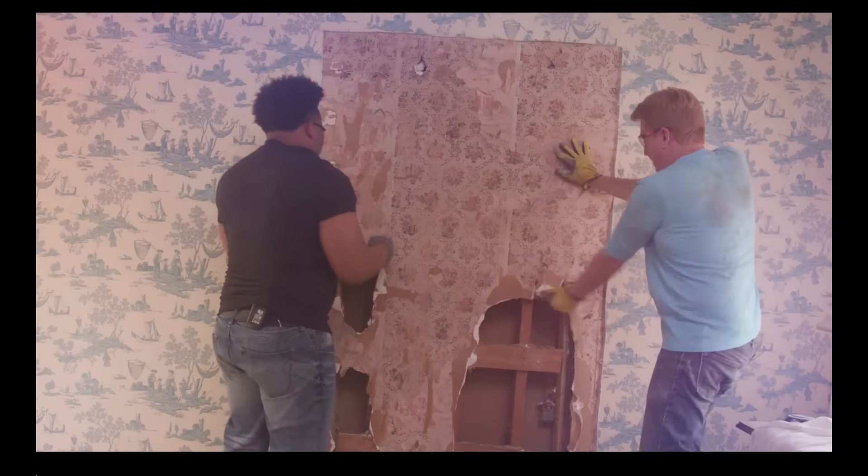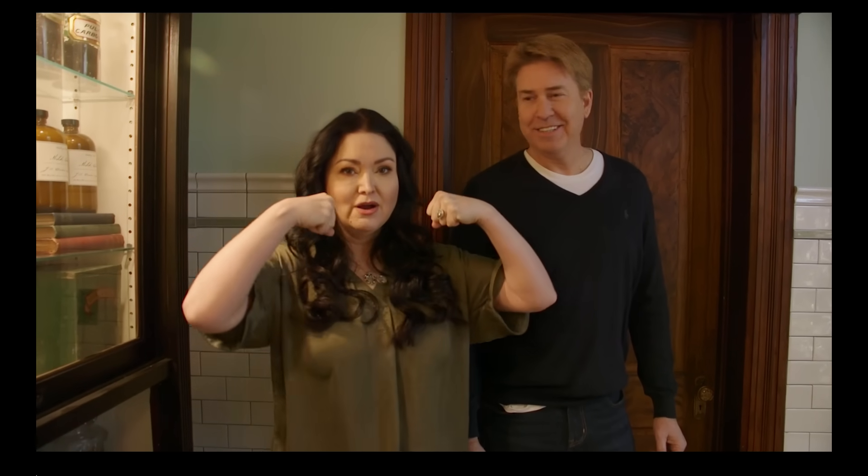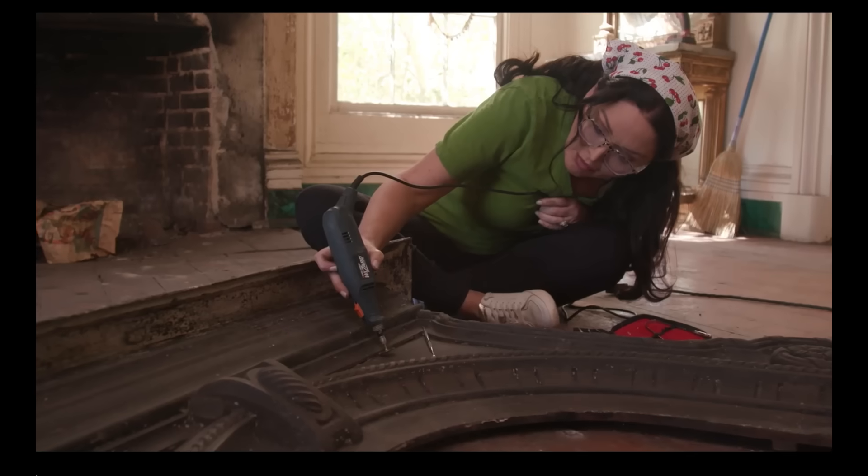Kevin's into building stuff. It weighed 400 pounds, and who carried it in here? She womaned up. And I'm into detailed stuff.